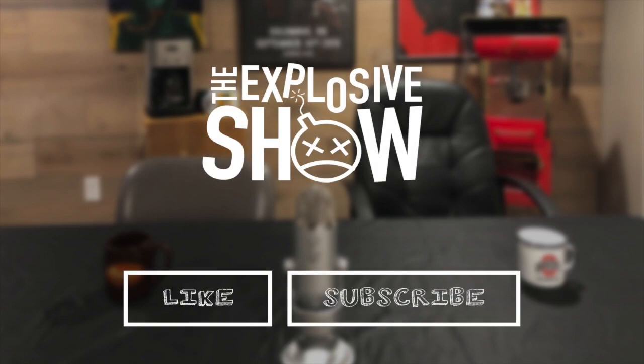Hey, what's going on, guys? It's Ethan and Xander, and we're just reminding you to hit that subscribe button and turn on those post notifications. Also hit that like button, comment down below, and all that good jing jangling stuff. For new episodes of The Explosive Show every week, we'll see you next week, guys. Bye. Goodbye.